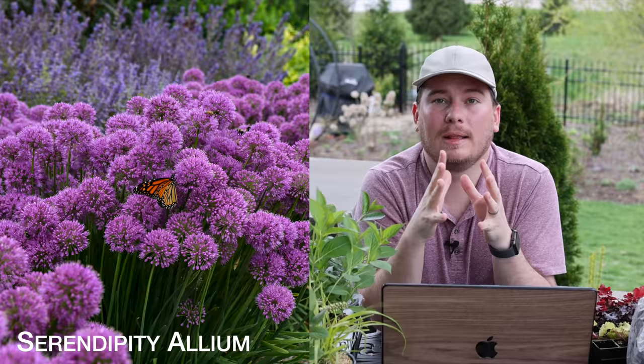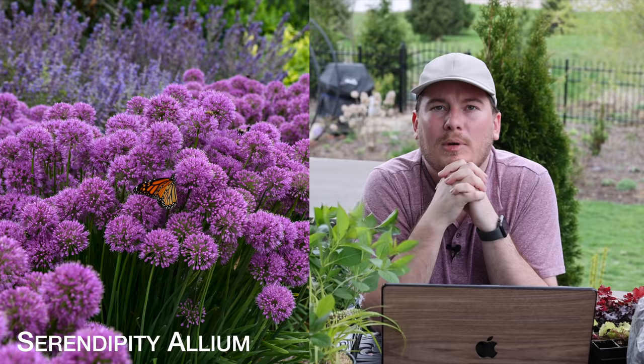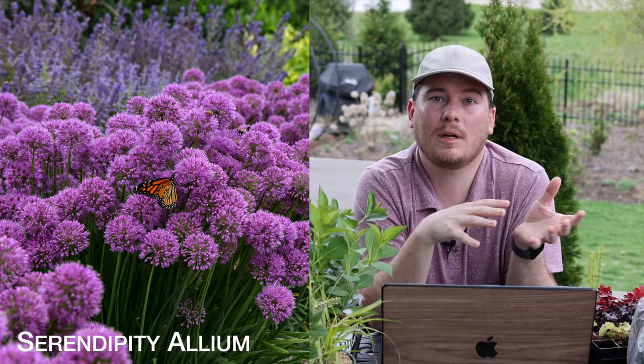The second perennial is Serendipity Allium by Proven Winners. I've had this one in my garden last year but haven't actually got a bloom on it yet. They're the ones I planted along the path of the Moongate Arch last fall — got them in late September or October. I haven't got blooms from Serendipity in my garden but I do have a similar one called Millennium. Serendipity is supposed to have a little bluer foliage but a similar habit.